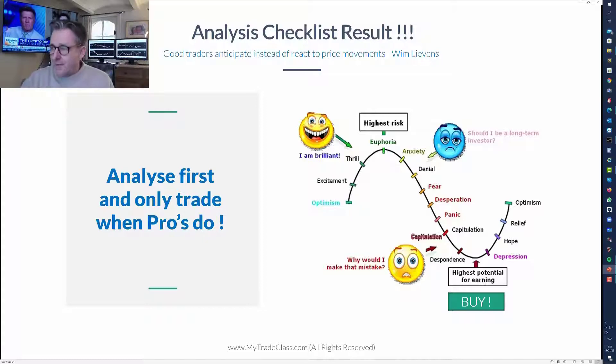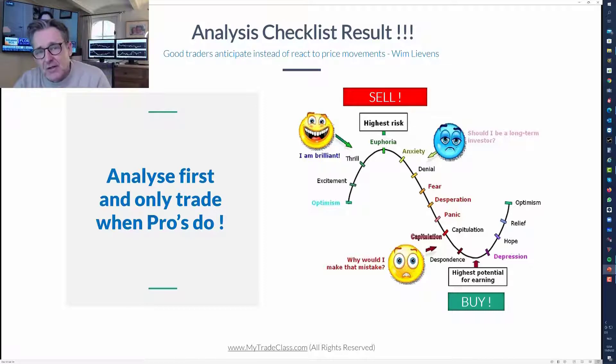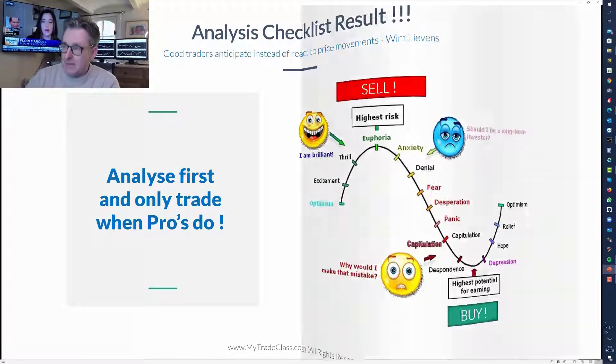If we do this right, we'll get ourselves into situations where we trade like pros and actually buy low and sell high - based on price movement, not indicators.